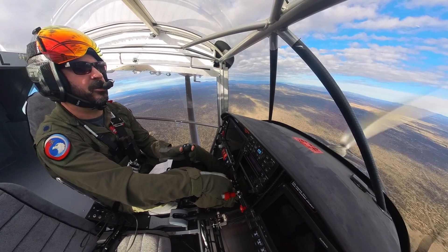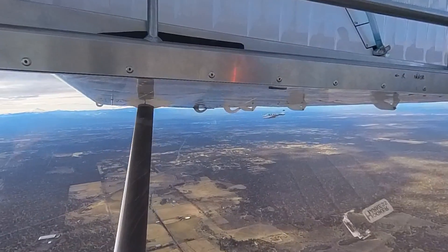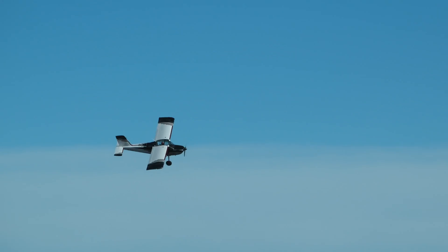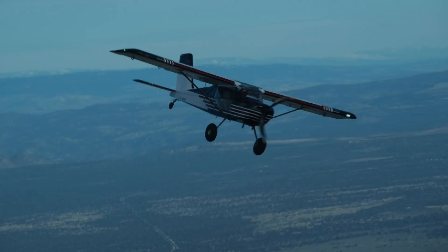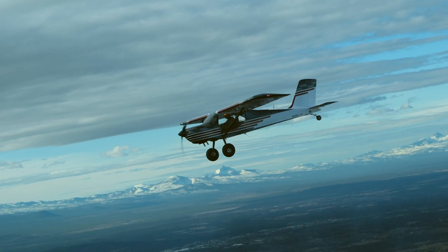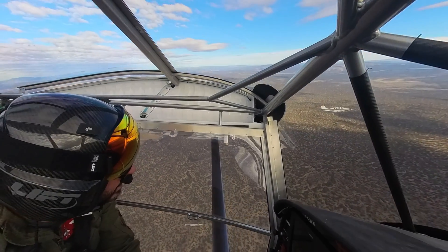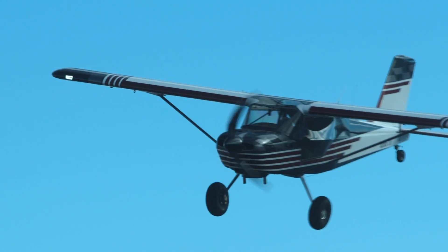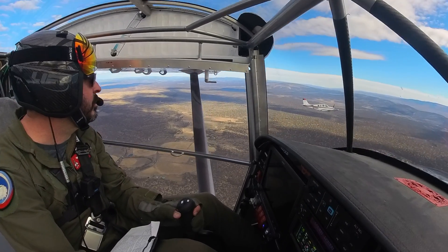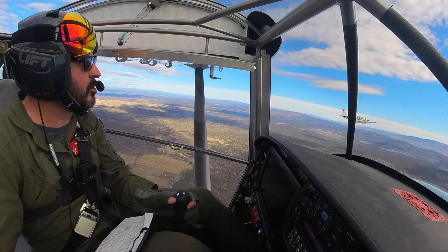I'm going to head down to about 5500 or maybe even lower depending on how much power I can generate. Stitch, you got the lead on the right. 6 November Hotel has a lead on the right. I got deconfliction — I'm at your right 430, and yeah, left hand turn would be good and then we'll head for home. Visual. 3 Charlie Delta, if you want to take the lead on the right and do a breakaway to the right — 3 Charlie Delta has a lead on the right and breakaway in 3, 2, 1.